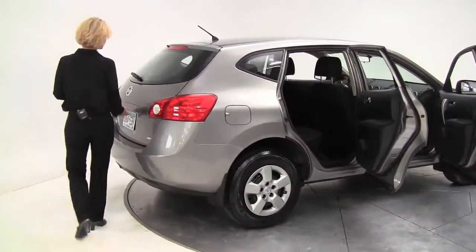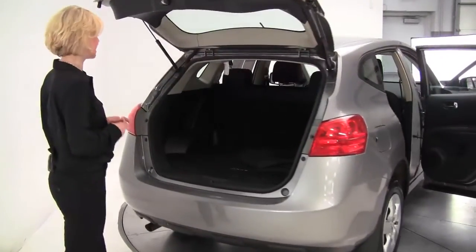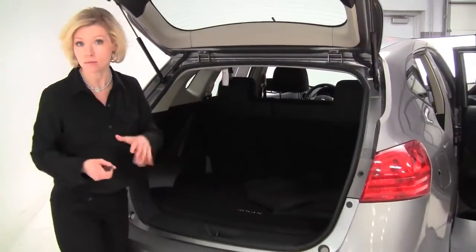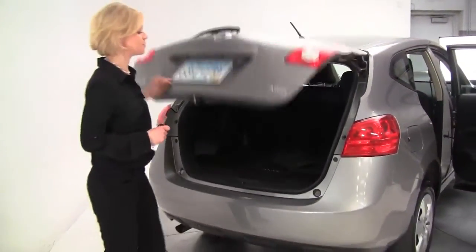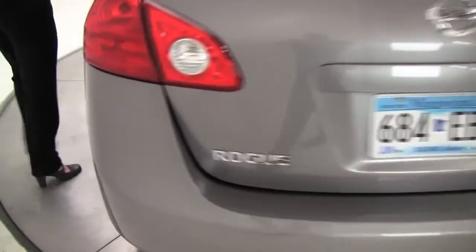The tires look really good. This is a one-owner vehicle, leased originally right here at Feldman Nissan. Nice amount of cargo space, full set of carpeted floor mats. Those seats will move forward in a 60-40 split should you need additional cargo space. The body's in great condition — let's take a look at the inside.